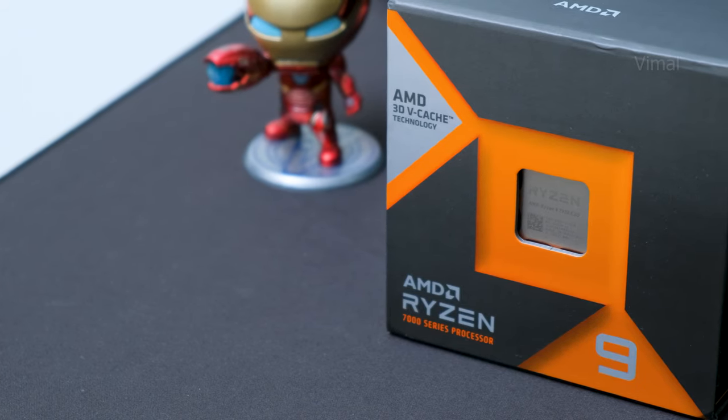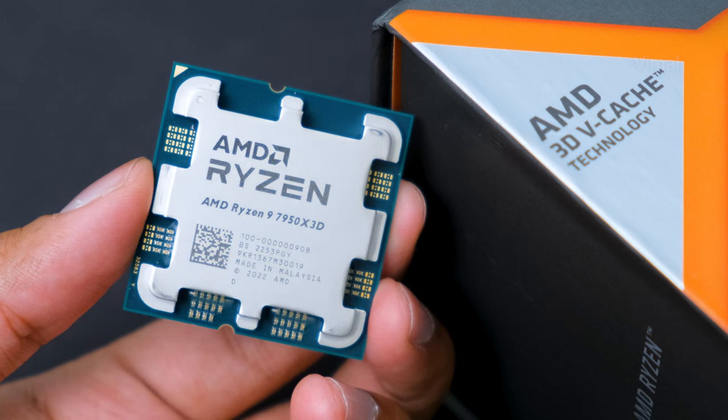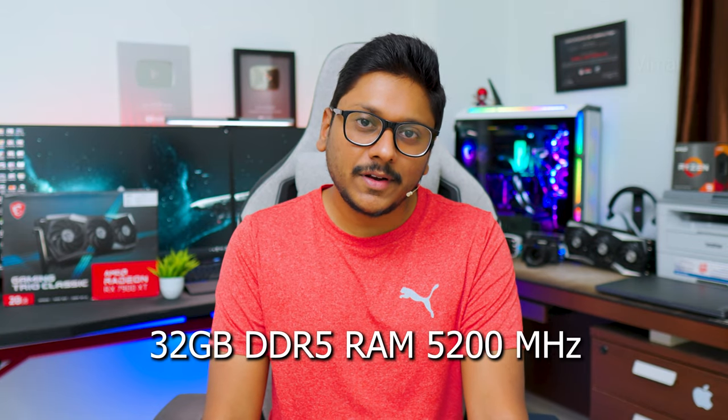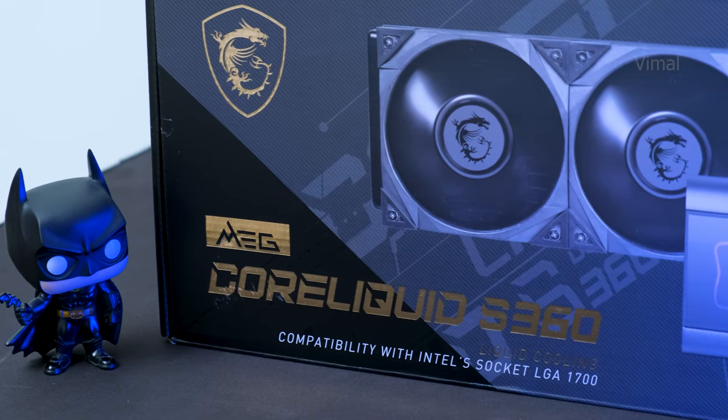Using this brand new 7000 series GPU, I'll be building your dream gaming PC 2023 — super powerful, top notch, next level. For the CPU I'll be using the most powerful gaming CPU right now, the recently launched Ryzen 9 7950X3D. Pairing that with the Radeon 7900 XT from MSI with up to 20 gigs of GDDR6 memory. I'll be going with 32 gigs of DDR5 RAM clocked at 5200MHz, a PCIe Gen 4 SSD, a 1000–1300W power supply, and a 360mm AIO for cooling. That's the whole configuration — let's get started with the build.